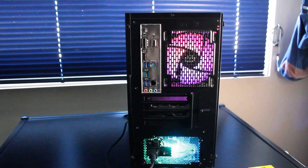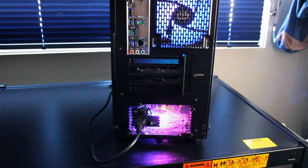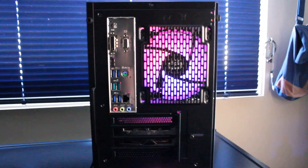We're treated to a pretty colorful light show on the rear of the case. The RGB fan inside the power supply looks pretty cool, as well as the rear exhaust fan.